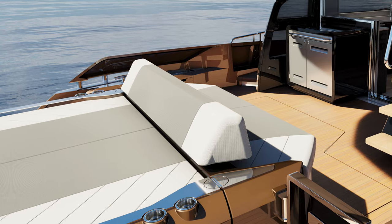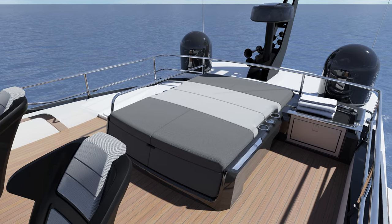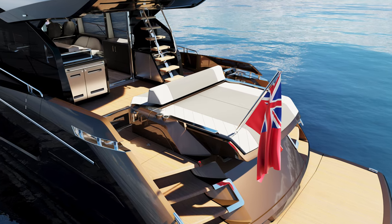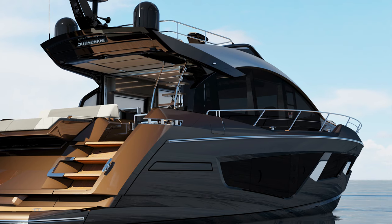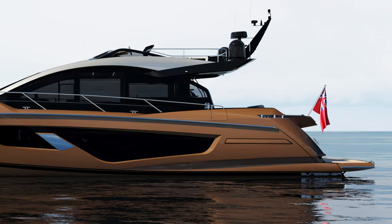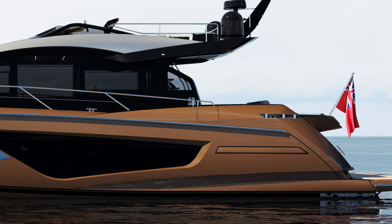You've got the foredeck sun pad, the aft sun pad, and the sky helm area - all different social zones to use on board. Unlike a lot of sports boats with very narrow side decks, this boat is very spacious and the side decks haven't been compromised. It's also worth noting that it has side access doors fitted as standard, so if you've got a hammerhead dock and are nervous about boarding from the stern, you can board the boat from the side.